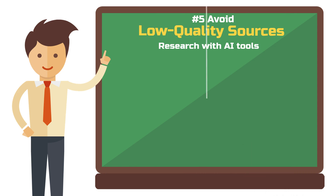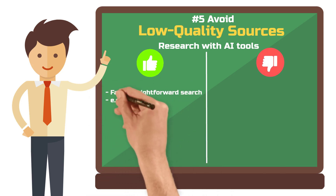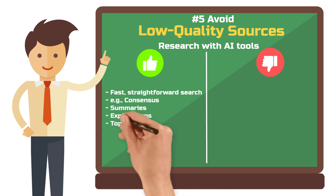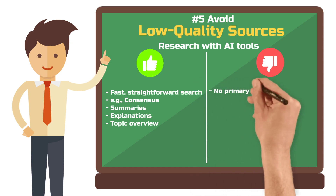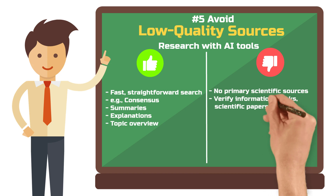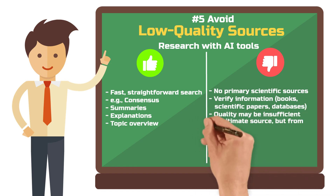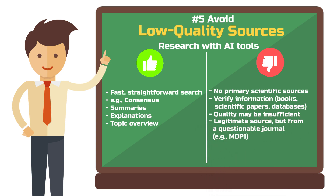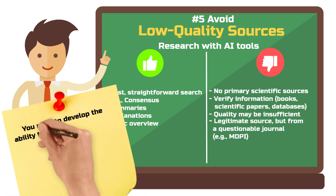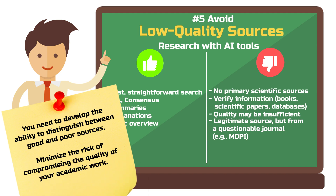You can use ChatGPT or other AI tools for research — for example, the tool Consensus is super helpful for finding suitable sources. However, you shouldn't just blindly trust the information. AI tools often give useful summaries and explanations, but they don't rely on primary scientific sources. To ensure the facts are correct, cross-check the AI's info with other sources. Use reliable sources like books, scholarly articles, or databases. AI might give you a source that actually exists but is from an MDPI published journal — these are often poorly peer-reviewed and therefore highly questionable. Developing the ability to differentiate between good and bad sources is critical, as AI can't do this yet and it's a risk for the quality of your academic work.